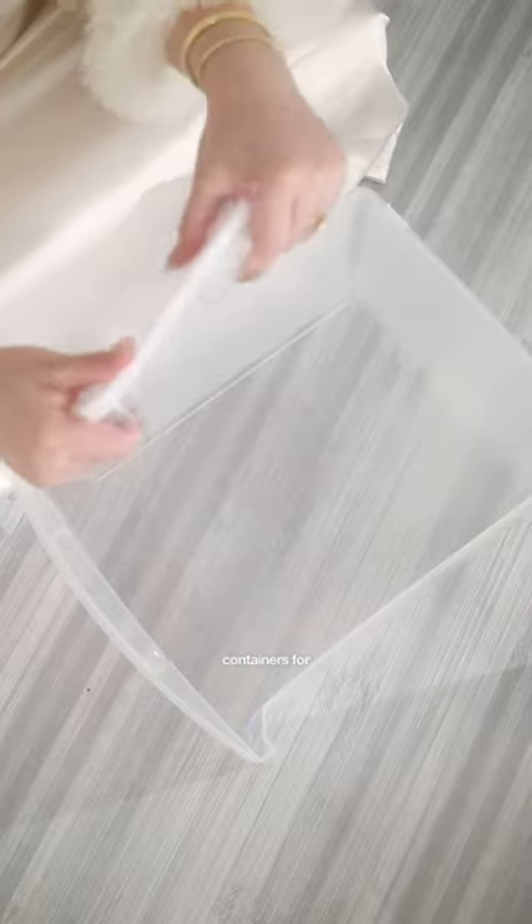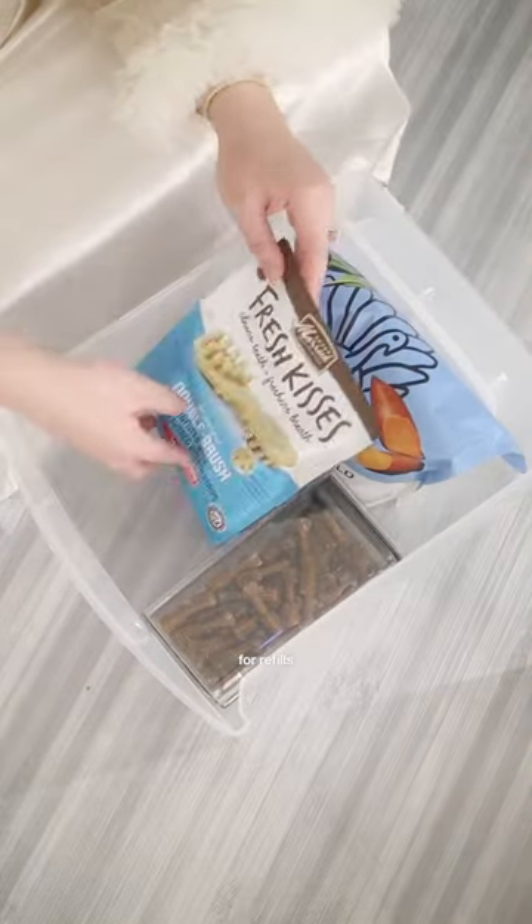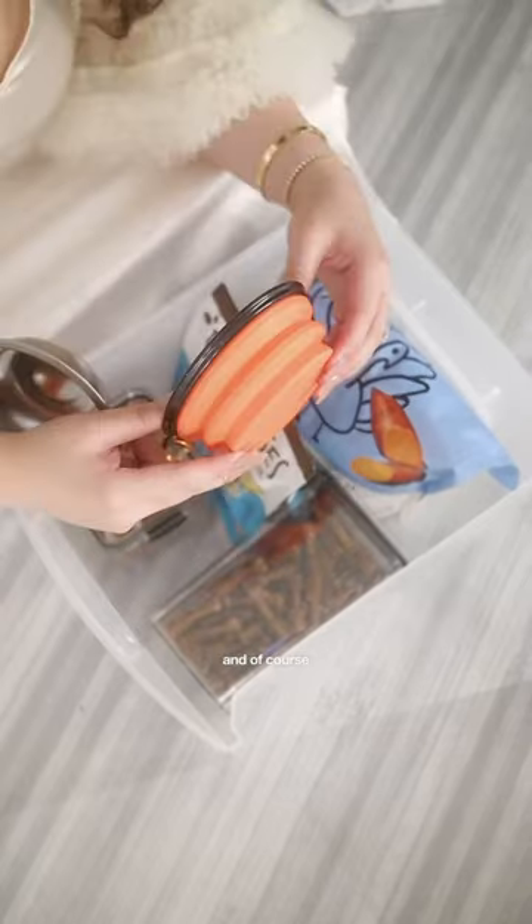The last tray contains food containers for travel, fresh dry food from Spot and Tango, treats, more treats for refills, Bailey's kibbles, and of course travel bowls.